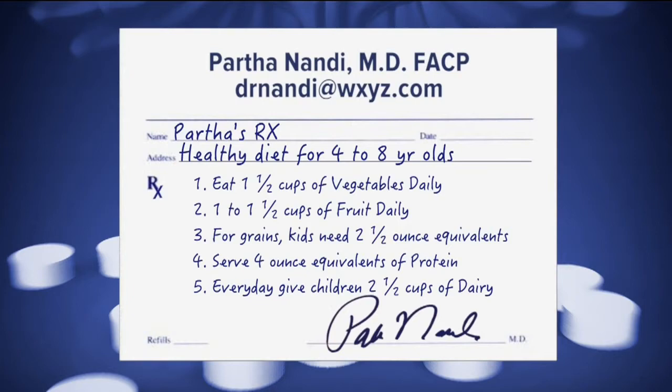Kids also need 1½ cups of fruit every day. Serve them fresh, canned, frozen, or dried. It doesn't really matter if they're whole, cut up, or pureed.